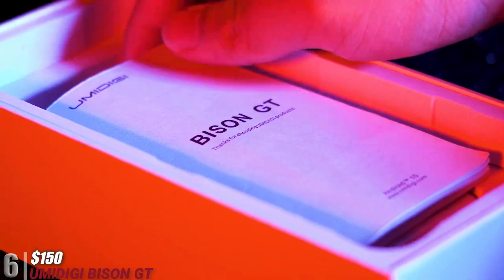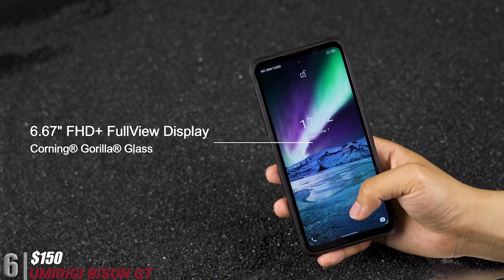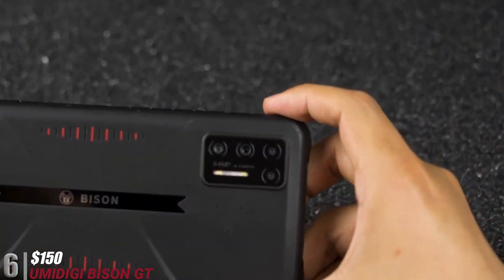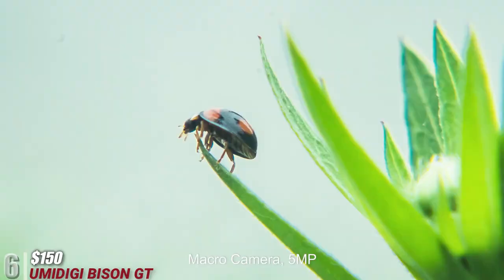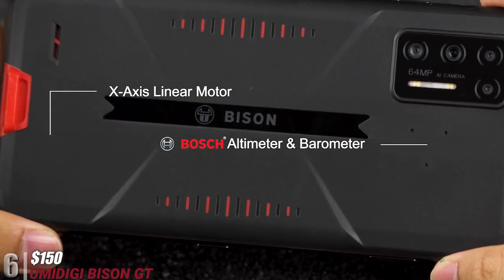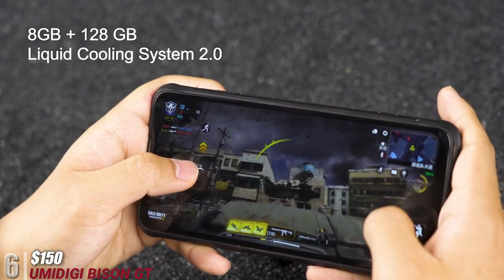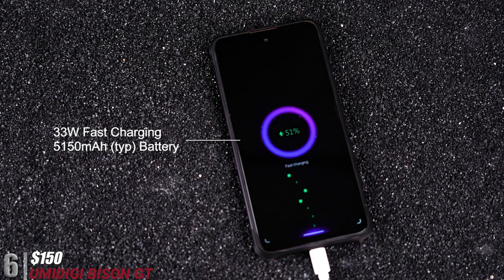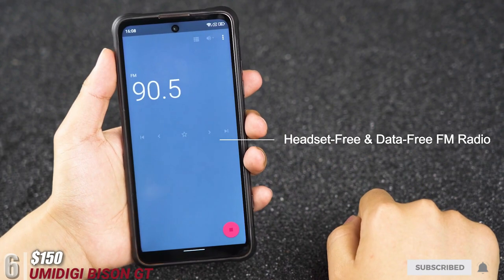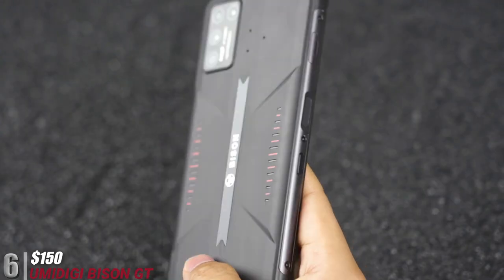At number six and $150, we have the Umidigi Bison GT. This smartphone is like a brick — it enforces IP68 and IP69 protection with a robust layout. It's a well-armored phone with a 48-megapixel quad camera and a 24-megapixel selfie camera. It comes with 6GB RAM and 128GB internal storage. You can add a microSD card up to 2TB of additional storage. It supports up to 4G — no 5G — but does include a headphone jack, a 6.3-inch Full HD Plus display, and runs Android 10, upgradeable to Android 11. A 5000 mAh battery provides up to two days of use with an 18-watt fast charger.